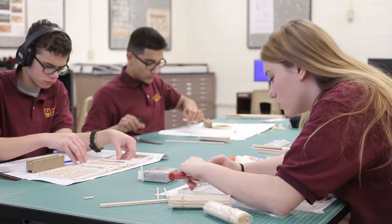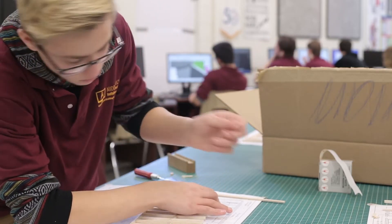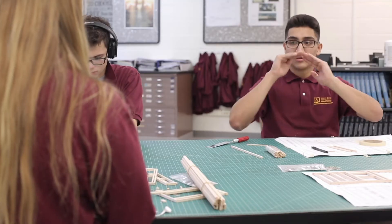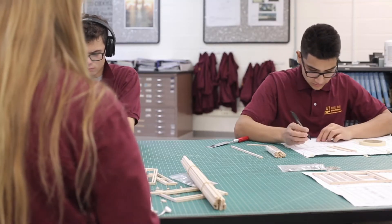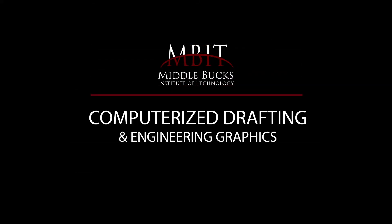In addition to paid co-op opportunities, students have the ability to earn several certifications and college credits throughout this three-year program. Students who attend the program will be prepared to pursue an Associate's or Bachelor's degree in Engineering or Architecture.